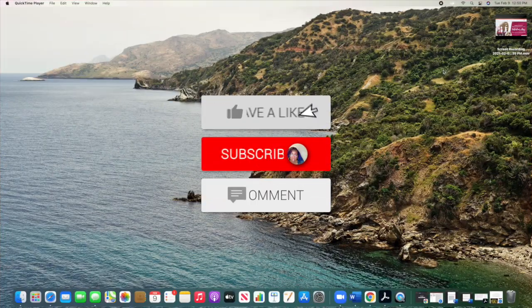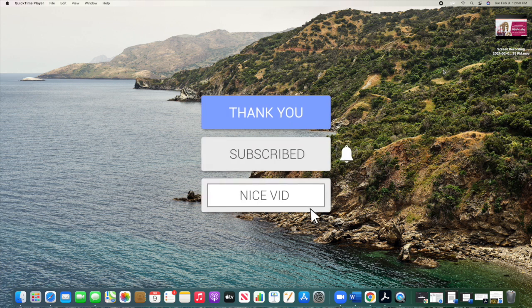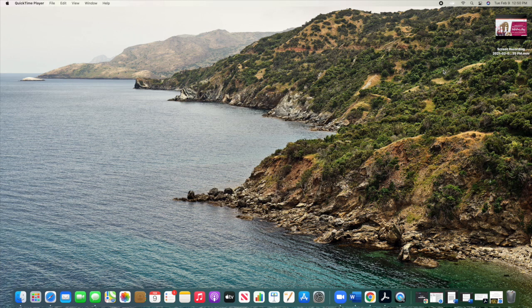Hey guys, welcome back to my channel. If you're new to the channel, don't forget to like, comment, and subscribe. In this video, I'm going to show you guys some new lip gloss pigments and where you can buy them.